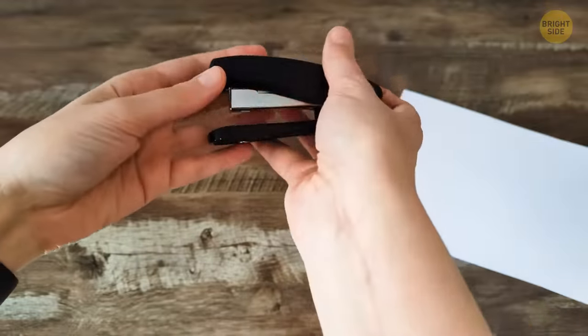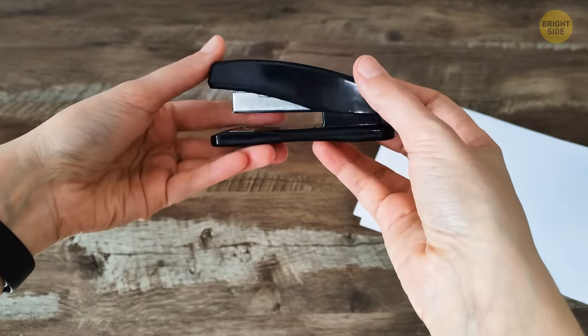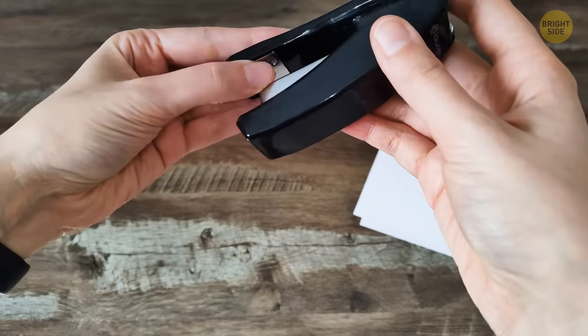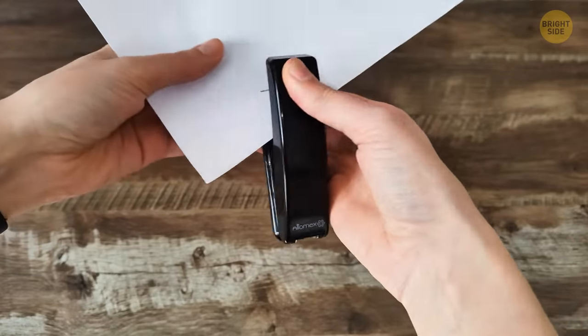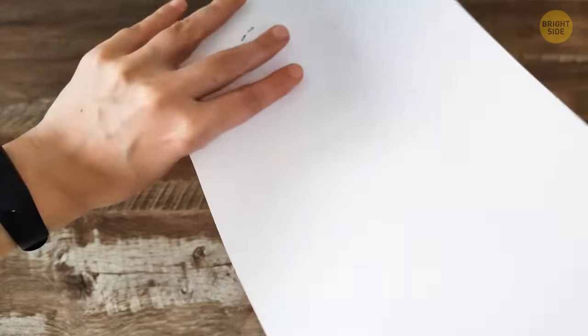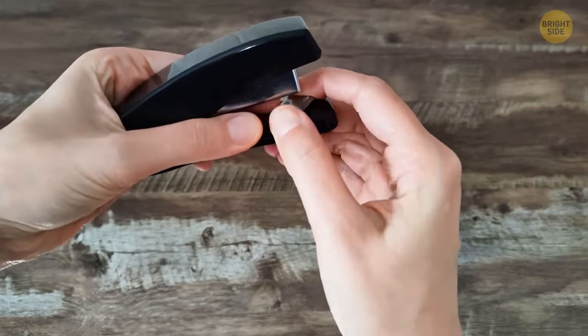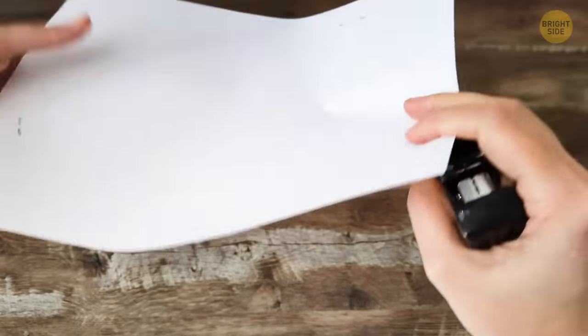Another tool you haven't been using correctly? The stapler. Take a closer look at the metal plate at the front end — this is called the anvil, and it helps bend the staples. But it actually has two settings. A traditional staple's arms point inward, securing several sheets of paper in place. But you can turn the anvil around to the pinning setting so that the arms of the staple point outward. These staples are designed to be temporary, like pins used in sewing, and are much easier to remove.